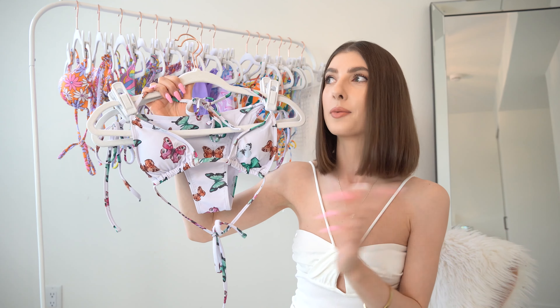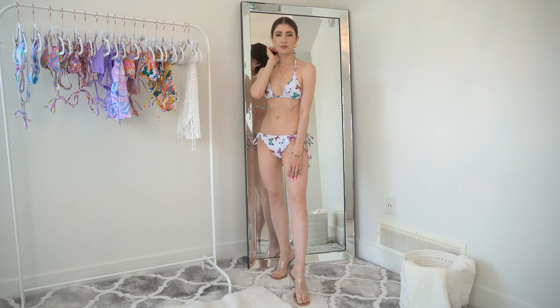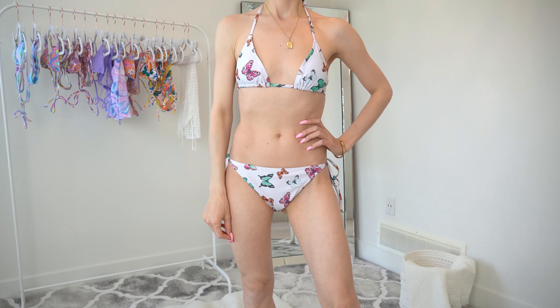I found it in my drawer, tried it on, realized it fits, so I decided to bring it with me on that vacation and I'm so glad I did. It's in a really gorgeous butterfly print pattern and butterflies are really on trend at the minute.